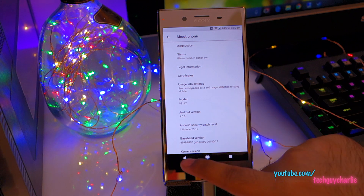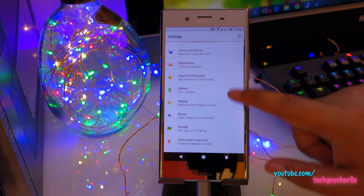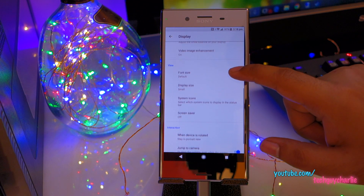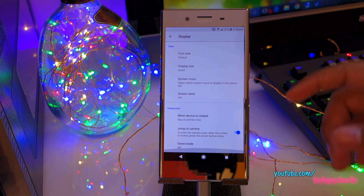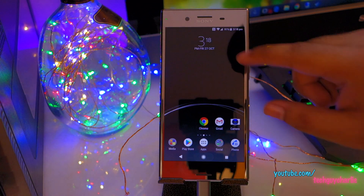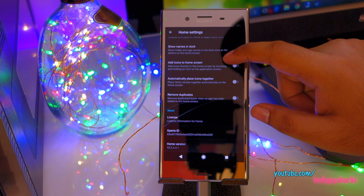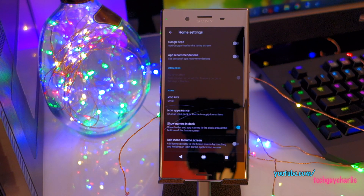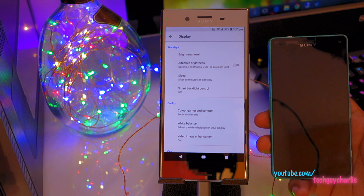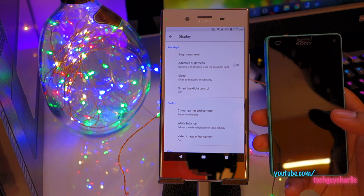Let's go to display settings and see if double tap to wake is available. Unfortunately, there is no double tap to wake and neither is there an option to change the resolution of the screen, so I'm guessing this is still running at 1080p. There is also no double tap to sleep in the home launcher. That is kind of disappointing, because some people might want those features and older Sony phones used to have double tap to wake and double tap to sleep.